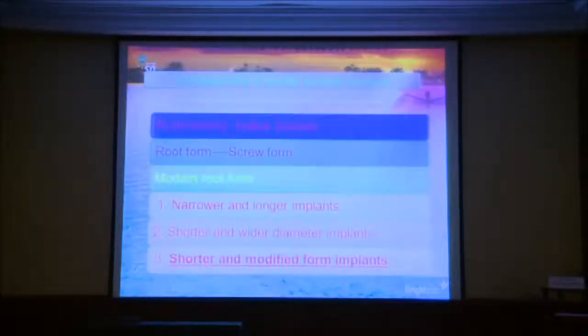Just to remind you of the development of the dental implant: starting from the rudimentary hollow baskets to allow for bone growth, going in the 80s to the root form—screw form or tapered form and cylinder. And going nowadays with the modern root form, starting with narrow and long implants, and moving to the short and wide diameter implant, and now the short modified form implants. The modified surface allows for successful results with a short length.